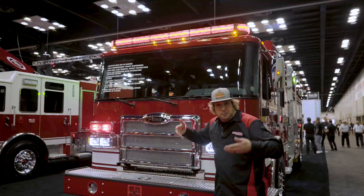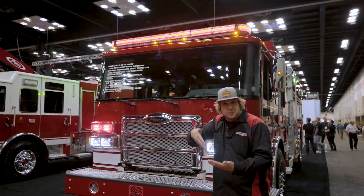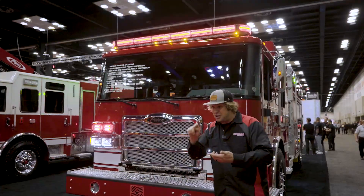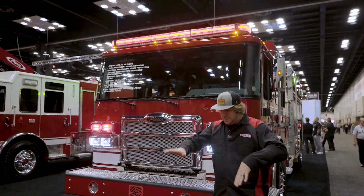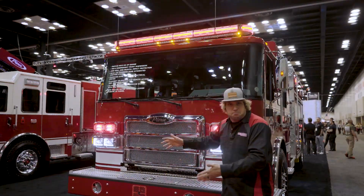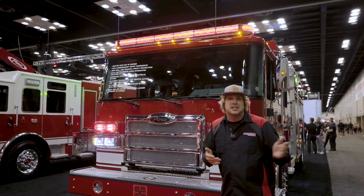When Pierce builds Command Zone and puts it on the truck, our light and the Command Zone system literally speak to each other. You can go into the configuration and select things like colors and intensities. If you want to get on-scene and make the back of the truck do an X slow at night when you're on-scene, you just punch it into the screen, hit save, and the system is done.